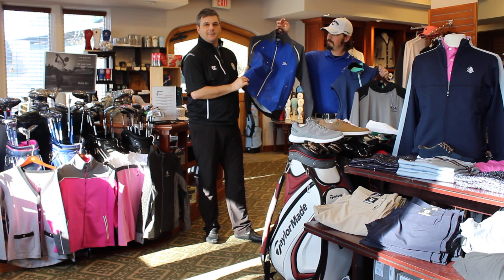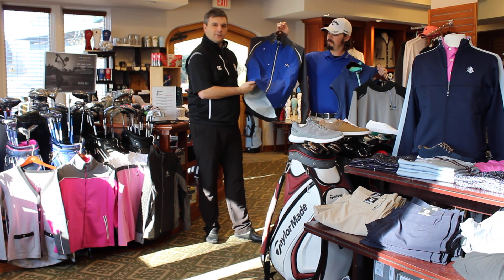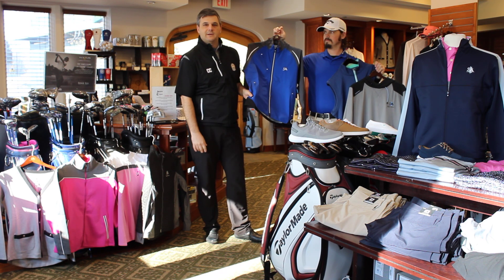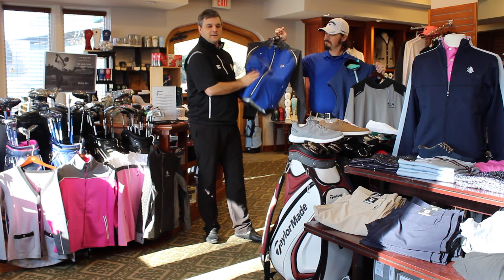An awesome piece by FootJoy just came out. This is a full waterproof jacket, extremely lightweight. As you know, the dog days of summer in St. Louis — it gets hot, humid, gross, and it starts to rain. This is perfect.